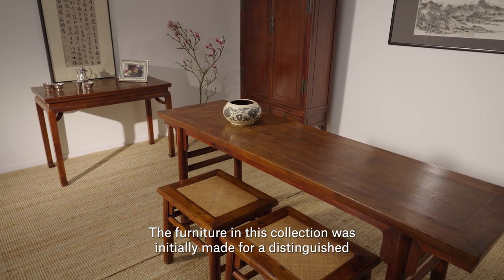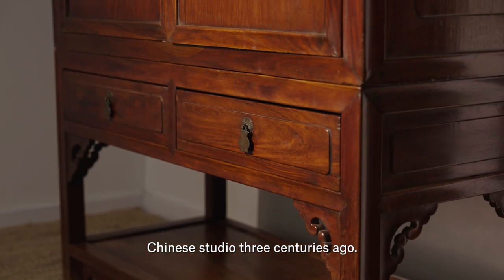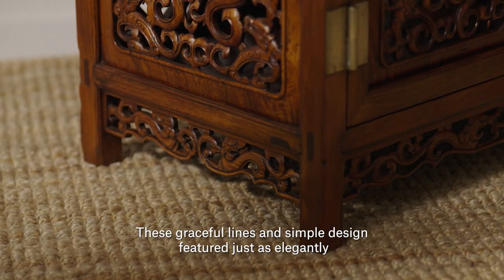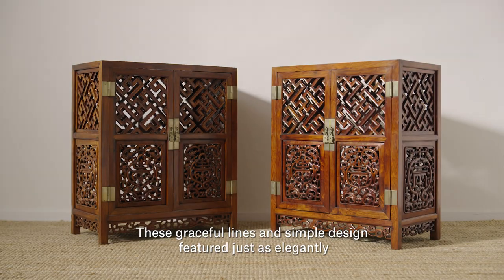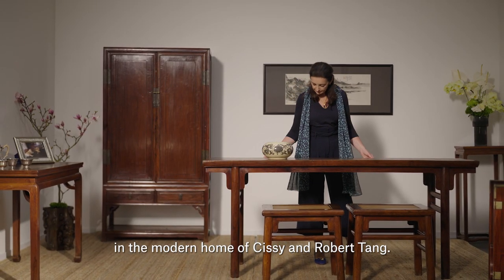The furniture in this collection was initially made for a distinguished Chinese studio three centuries ago. These graceful lines and simple design featured just as elegantly in the modern home of Sissy and Robert Tang.